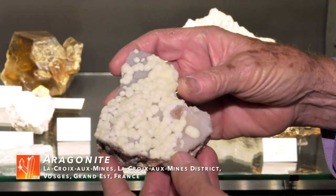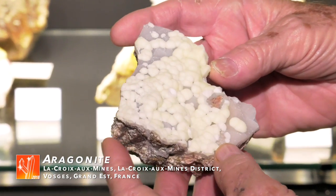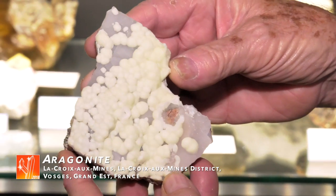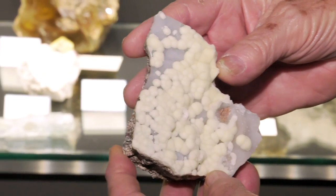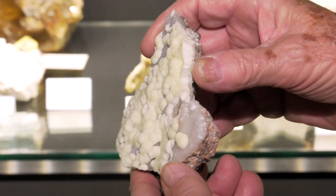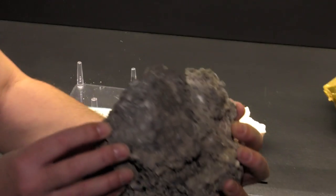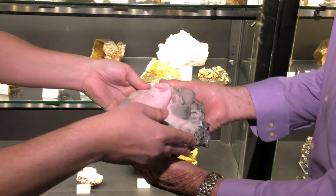This is yellow balls of aragonite on a layer of white calcite. This is newly formed, on the walls of some old silver mines in the Vosges Mountains, northeast of France — La Croix aux Mines, about 20 kilometers from Saint-Marie-aux-Mines.